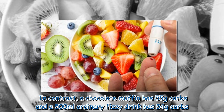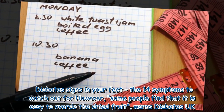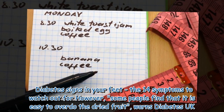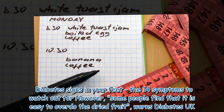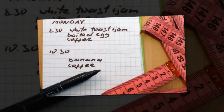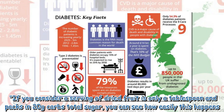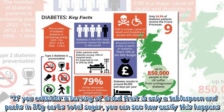A 500 milliliter ordinary fizzy drink has 54 grams of carbs. However, some people find that it is easy to overdo dried fruit, warns Diabetes UK. A serving of dried fruit is only a tablespoon and packs in 20 grams of carbs total sugar — you can see how easily this happens.